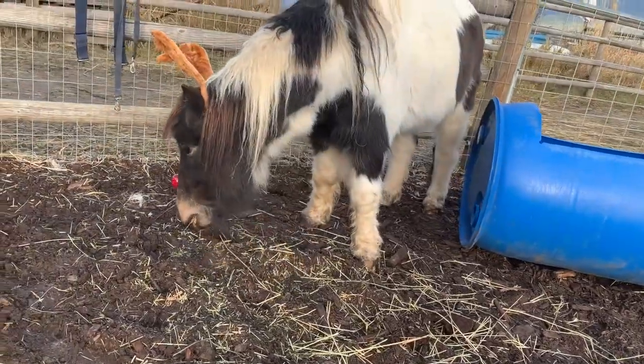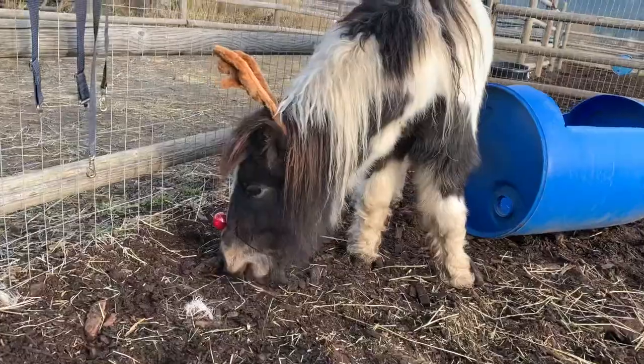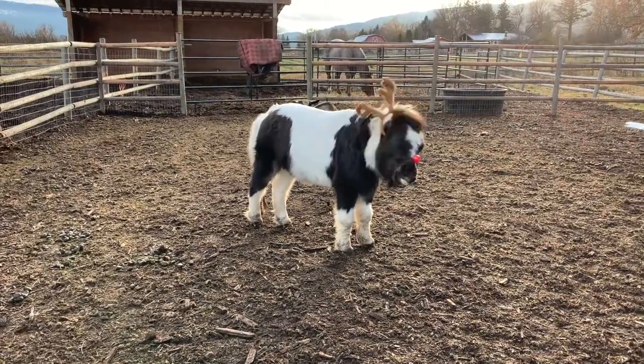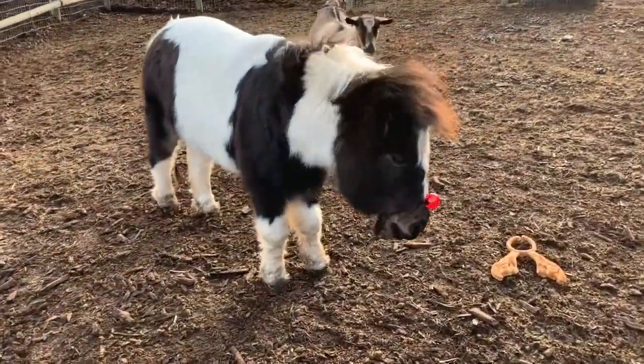Today I discovered that there is nothing that this pony won't do. Meet Moonshine the reindeer. Oh my gosh, he's just chilling here. Oh no — we lost the antlers!